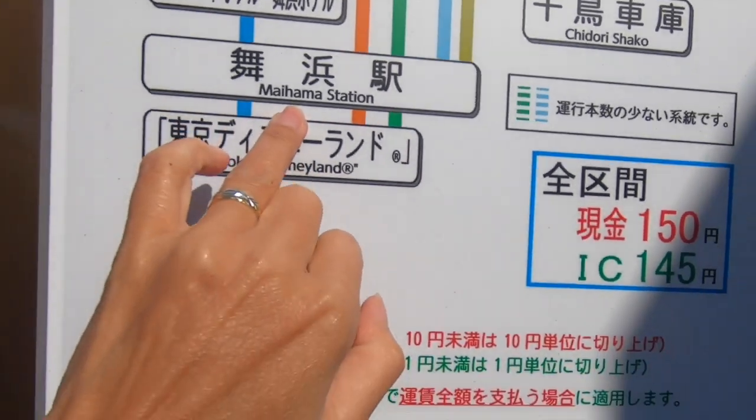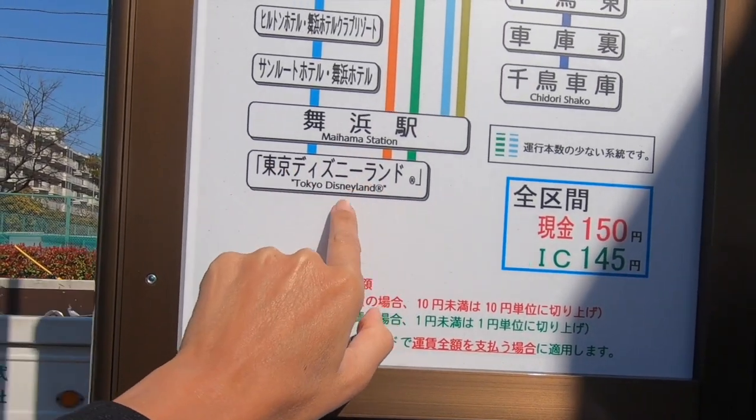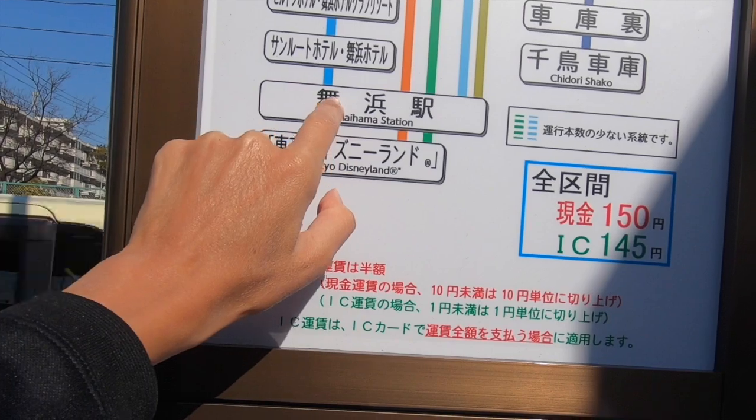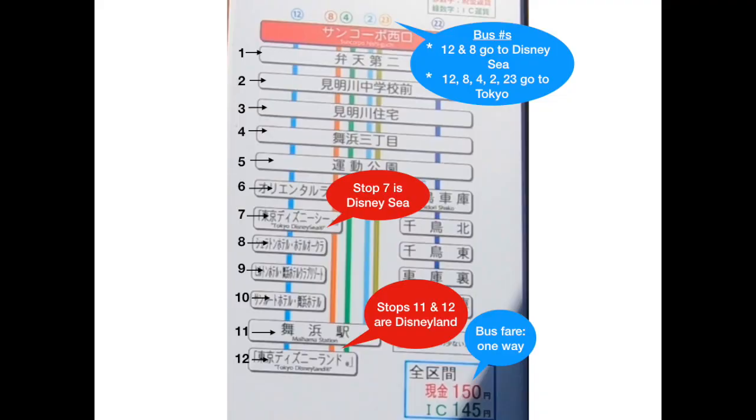Then it shows Maihama station and Tokyo Disneyland. Both Maihama station and Tokyo Disneyland stops will get you to where you need to go. The sign also tells you the number of stops — one, two, three, four, five, six, seven — and then our bus arrived!